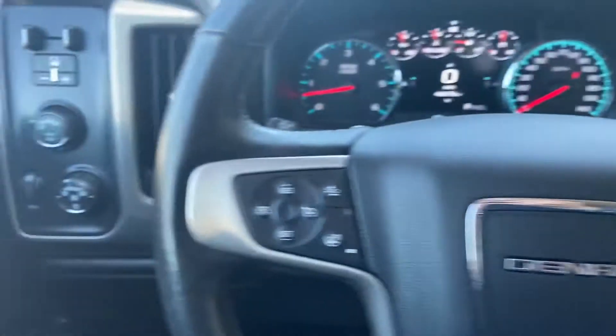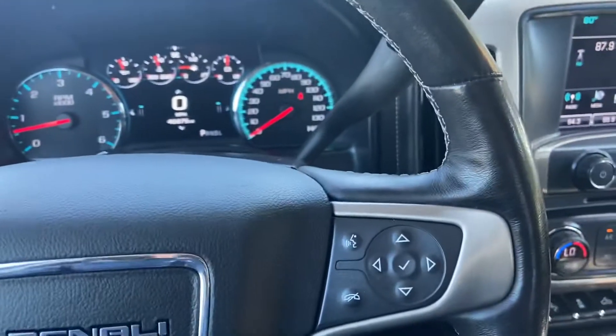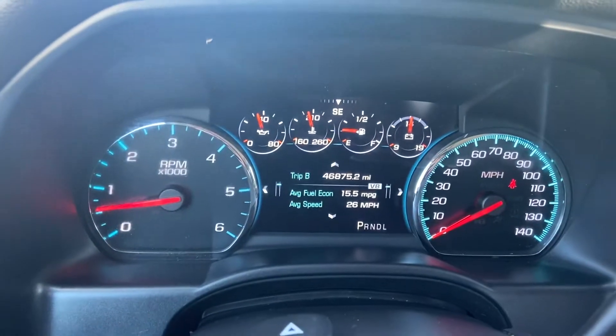You do have some functionality on the wheel itself. To the left side you have your cruise control, heated wheel, and forward collision alert. On the right side you have your buttons for your hands-free phone.